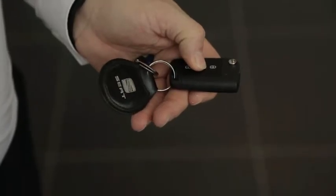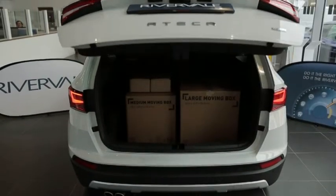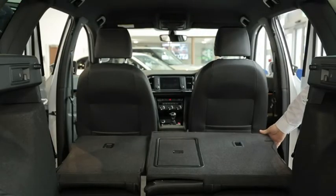Press the button on the remote and it opens the boot up without you actually having to manually touch the car. Boot capacity starts at 510 litres, but if you fold the rear seats down you can get it up to as much as 1604 litres.